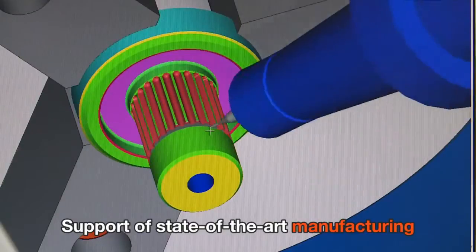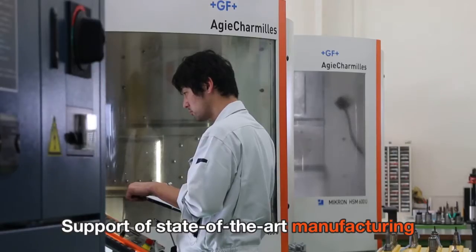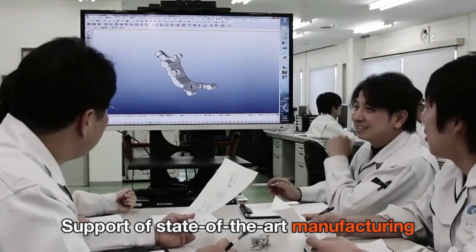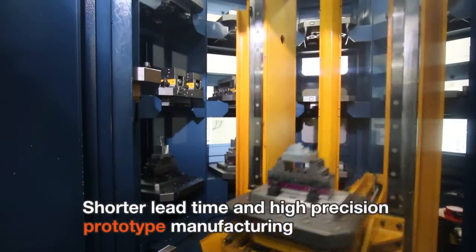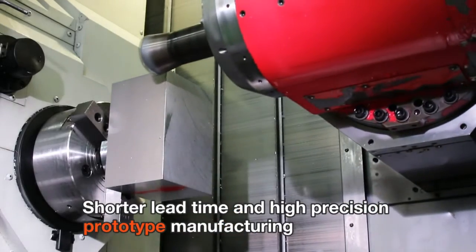By making researches on the most advanced machine tools, jigs, tools and materials, and by continuing to develop the latest manufacturing technology, Kodama Corporation constantly pursues an innovative way of making things in order to support the customer's manufacturing way.